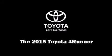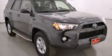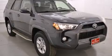Step into the 2015 Toyota 4Runner. It features an automatic transmission, rear-wheel drive, and a four-liter six-cylinder engine.